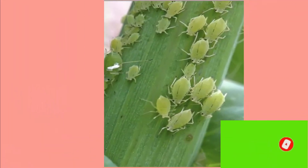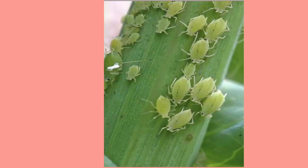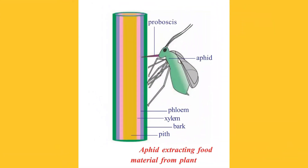Biologists studied about food transportation in plants with the help of aphids, also known as greenflies. Aphids feed on the plant juices, especially from the young stems of plants. To obtain the juices, aphids pierce the plant tissues with their long needle-like organ called the proboscis, and obtain these juices.